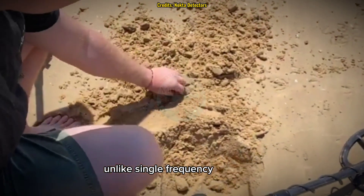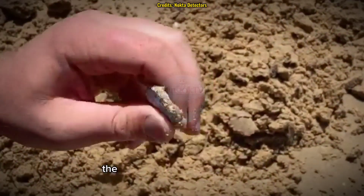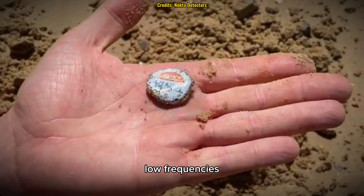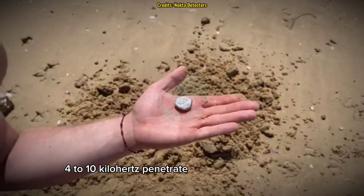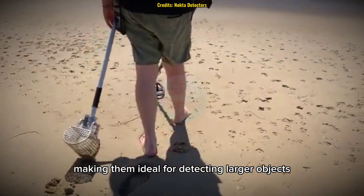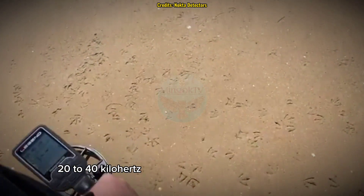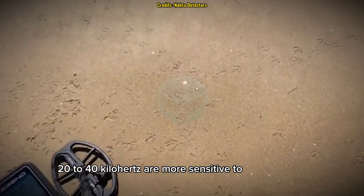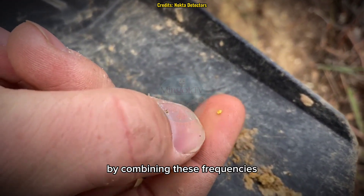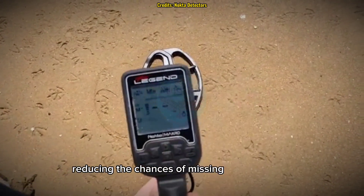Unlike single-frequency detectors, which struggle with mineralized soil or saltwater conditions, the Legend sends multiple signals at different frequencies at once. Low frequencies (4 to 10 kHz) penetrate deeper into the ground, making them ideal for detecting larger objects like buried relics. High frequencies (20 to 40 kHz) are more sensitive to small objects, such as tiny gold nuggets. By combining these frequencies, the Legend provides exceptional accuracy, reducing the chances of missing valuable finds.